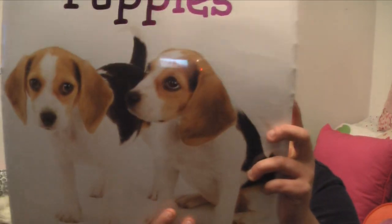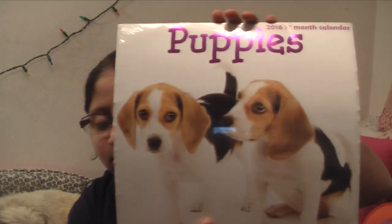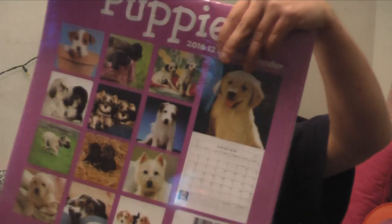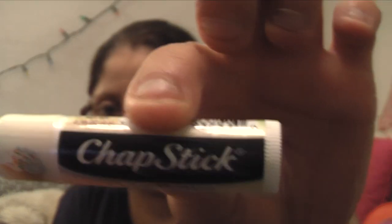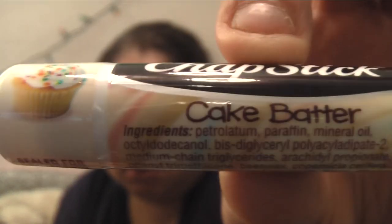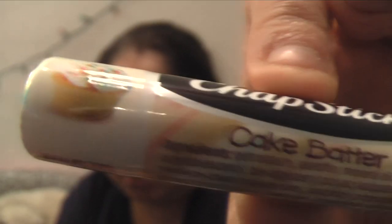She also got me a puppy calendar for 2016 — all the puppies on the back. She also got me chapstick — cake batter flavor, there's a cupcake on it.